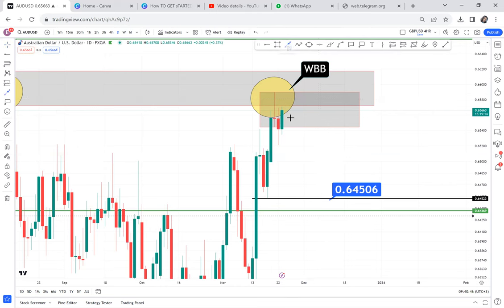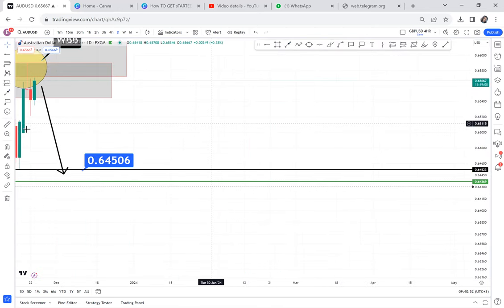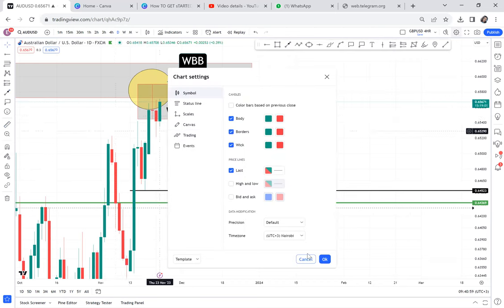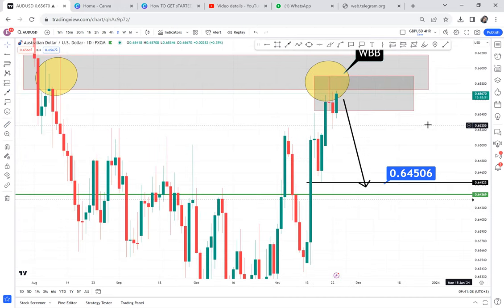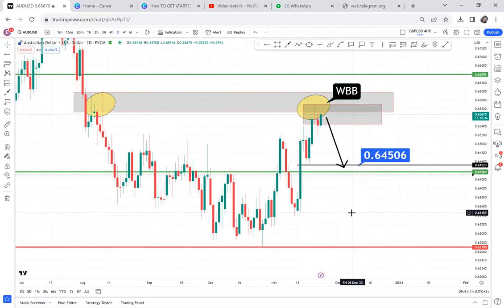Why are we putting it at 64.50? Because it's exactly where that low is. So my take profit will be at 64.50. If you are selling now, let's see — it will be about 110 pips. So if you sell AUDUSD, we are selling it to 65.50.